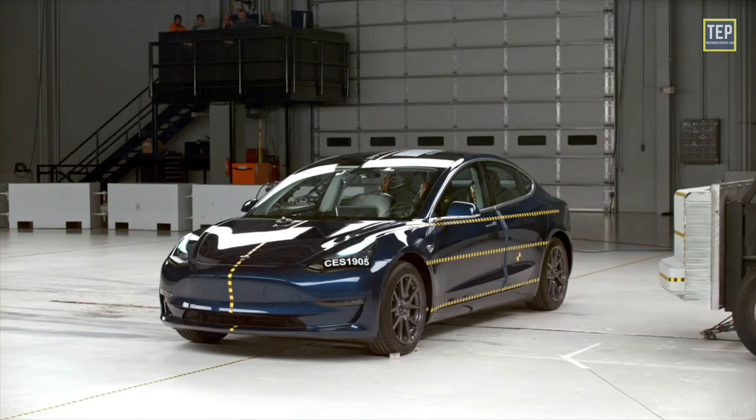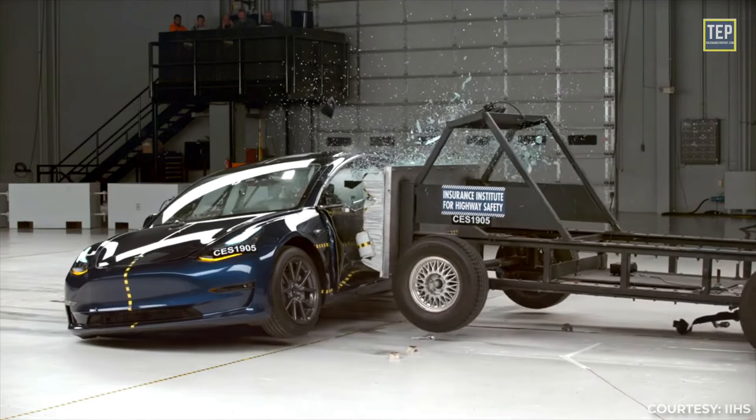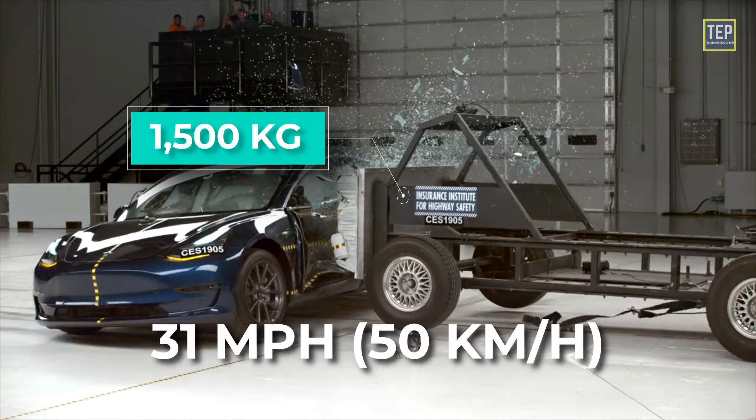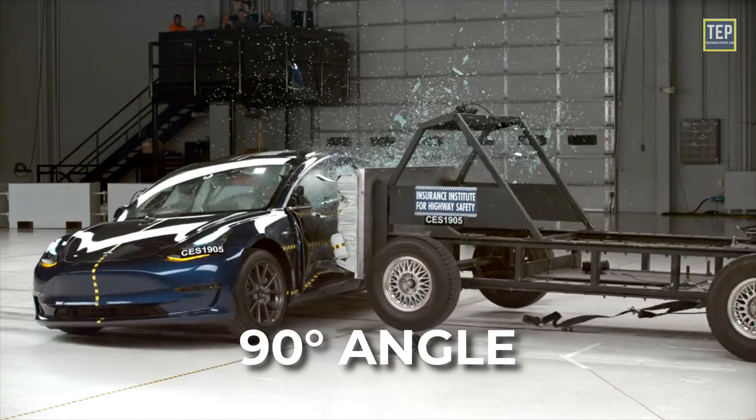Side impact crash tests consist of a stationary test vehicle struck on the driver's side by a moving deformable sled to simulate the impact of another vehicle. The 1,500 kg moving deformable barrier has an impact velocity of 31 mph and strikes the vehicle on the driver's side at a 90-degree angle. The longitudinal impact point of the barrier on the side of the test vehicle is dependent on the vehicle wheelbase.